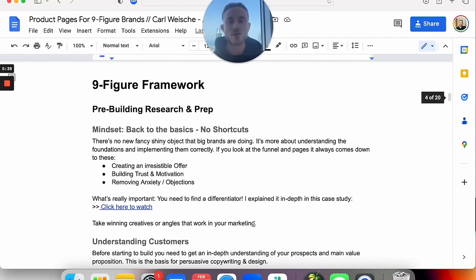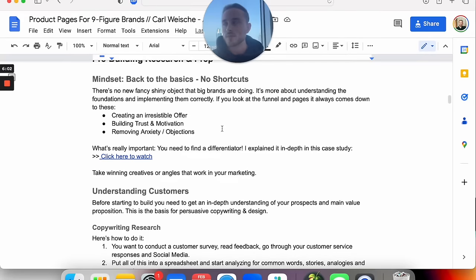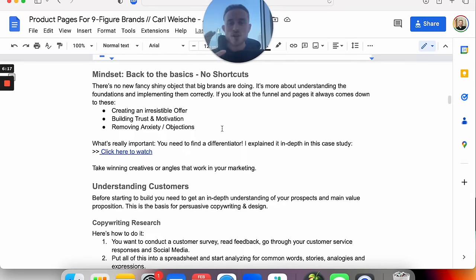This is our nine-figure framework. First, I want to talk about what has to happen before building the page, because some people have the misconception that you just jump right in, start building the page, push it live, and see how it works. But that's not the case. You need really great project management, and it all starts with pre-building research and preparation. For the mindset, it's important to understand that it's a lot about following the basic frameworks — there are no shortcuts to running a successful campaign, landing page, or funnel. Big brands aren't doing anything crazy new; they are just amazingly performing the basics and fundamentals.